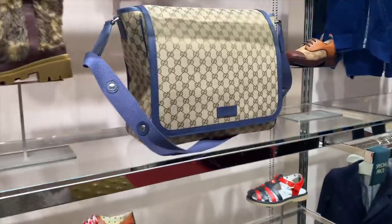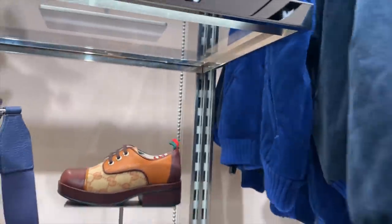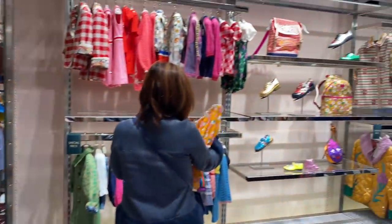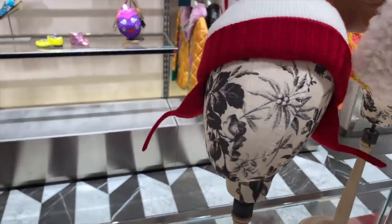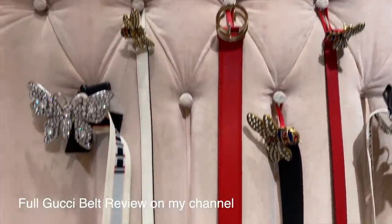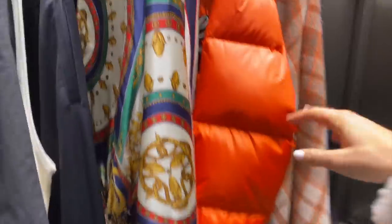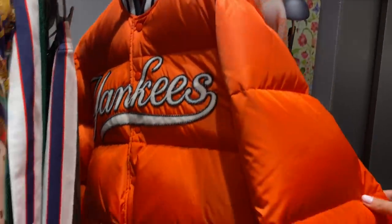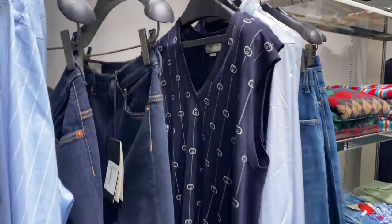Oh my gosh - Gucci baby! This baby carrier is so nice! Look at these little Gucci shoes! The Gucci kids stuff is so nice. Oh my gosh, look at the Gucci hats - will this fit on my head? I get asked about Gucci belts every time - this is the selection they have. You'll never get the traditional one in here but they do have this G one. Every time I come I want a Gucci Yankees puffer - I know it's for men but it's so sick. Men's Gucci is always so nice.